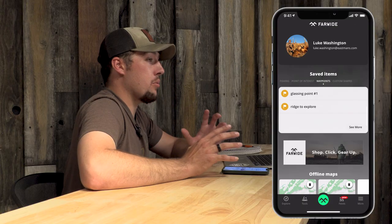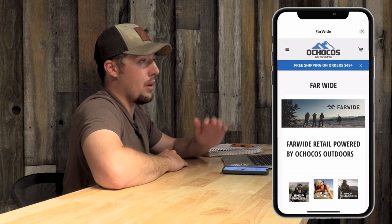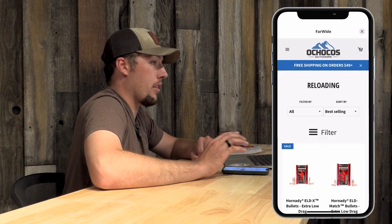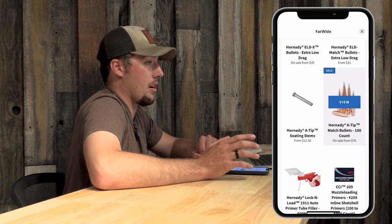If Fridays haven't gotten any better, Far Wide has what's called Far Wide Fridays — each week on Fridays, a new series of hunting gear gets published at a discounted price. Things like your Sig Sauer optics, your Hornady reloading ammunition — all at a discounted price on Fridays. Having the app gives you access to all that, so you never miss out on an opportunity to get new gear at a discounted price.